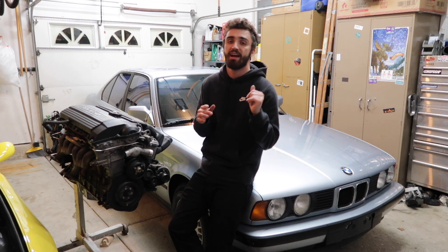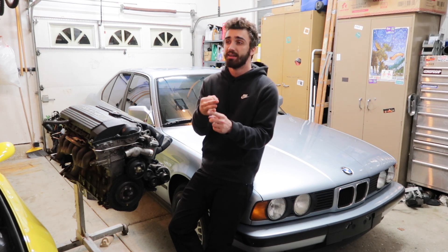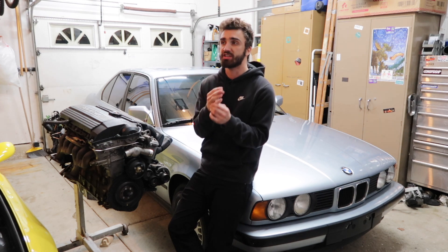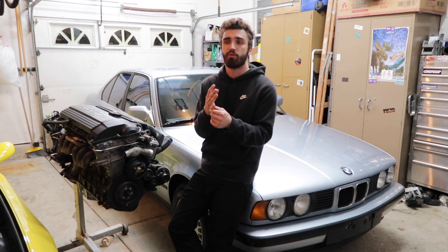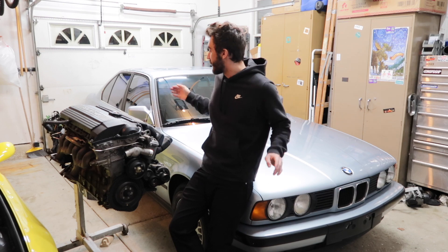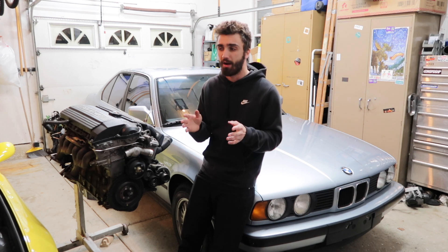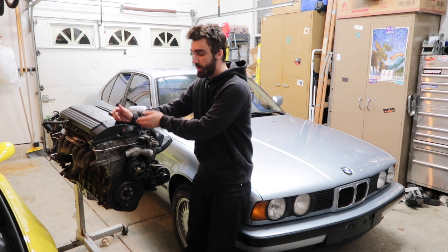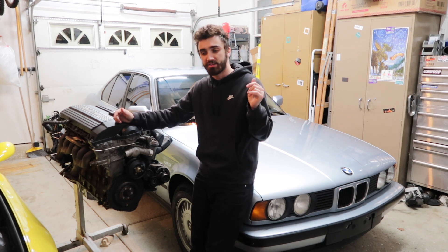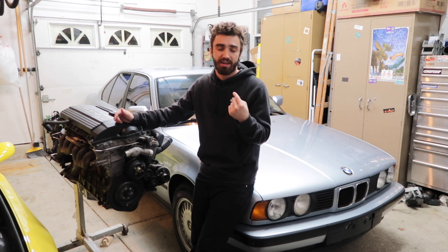The highest-bidding E34s on Bring a Trailer have been very modified — M62 Calypso, S52 swapped cars, motor-swapped builds. Shoutout to Maddie Matt with his Schnitzer wagon and the S62 supercharged car — that will do numbers. People don't care about these cars in stock form the way they do certain others. But regardless of whether it's worth more or less money with this motor, I don't plan to sell this car. At the end of the day it only matters to me.